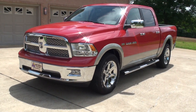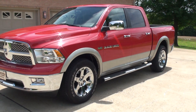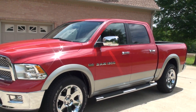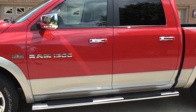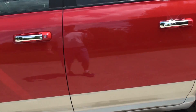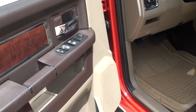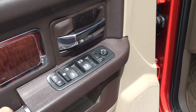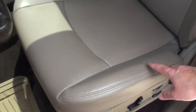It's got remote engine start — you push this button twice and it cranks right up. It's got a clean Carfax, non-smoker, no rust — just like a new truck. Power windows, locks, and mirrors.